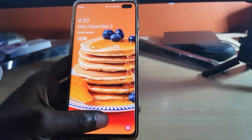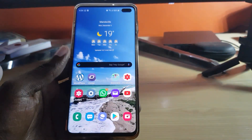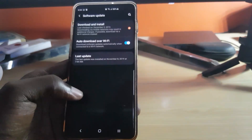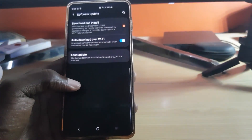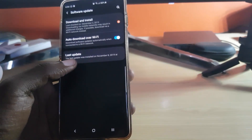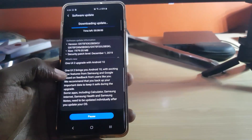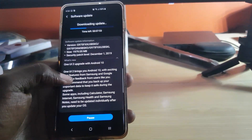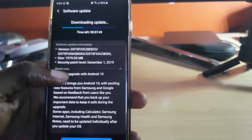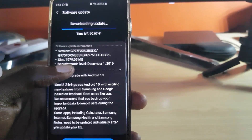I have a major update for the Galaxy S10 and S10 Plus. If I go to Settings and down to Software, it's the December update — specifically the December 1st 2019 update. This is a very large update, as you can see here: it's 1,979.05 megabytes.